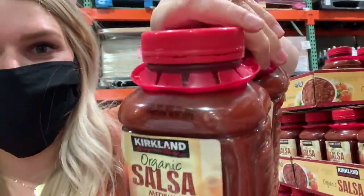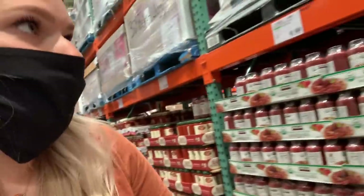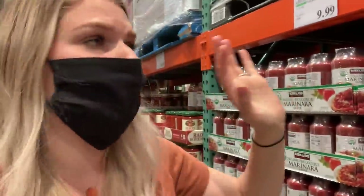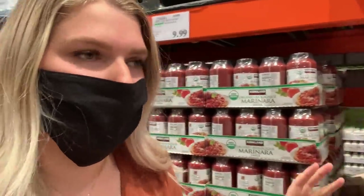If you guys watch my Costco hauls, you know we love the salsa here. This organic shelf-stable Costco salsa is amazing — I think it's only around $7 or $8 for two massive things. Derek will go through both in two weeks. They also have my favorite marinara sauce back — oh my gosh! Usually we get the organic Kirkland marinara sauce for $10 for three massive glass bottles, but this Victoria marinara sauce is on a whole other level. I'm going to grab two of these. They only come in stock maybe twice a year.